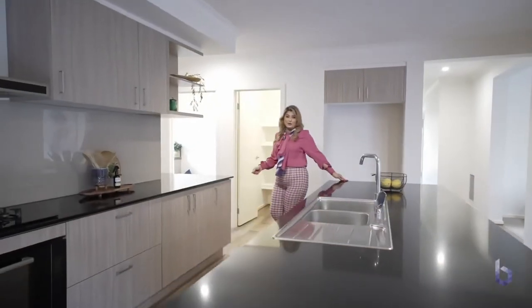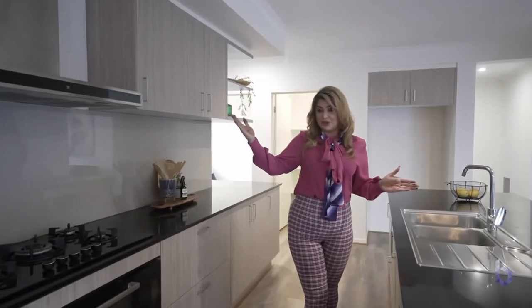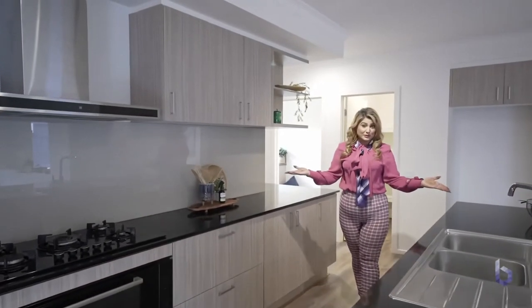This modern kitchen has a lot to offer: 900mm appliances, range hood, oven, walk-in pantry, stone benchtops, plenty of space, inbuilt microwave, and much more.